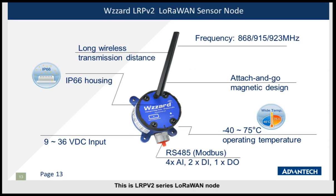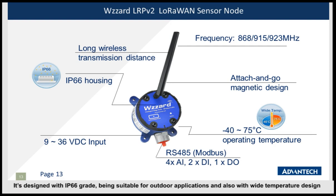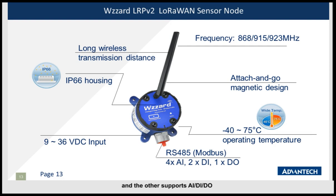This is the LORPV2 series LoRaWAN node. It is designed with IP66-grade protection, suitable for outdoor applications, and features a wide-temperature design. We have two kinds of node series: one supports Modbus RS485, and the other supports analog input, digital input, and digital output. It also supports three frequency options: 868 MHz, 950 MHz, and 923 MHz.